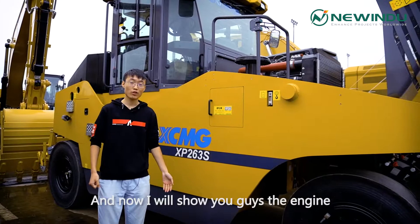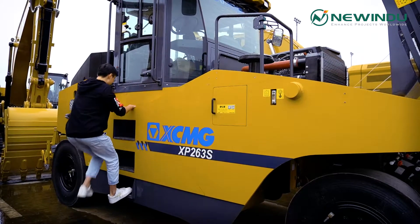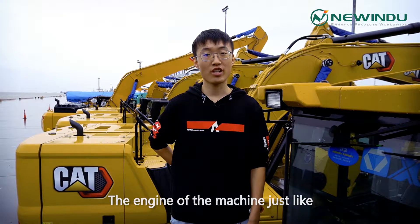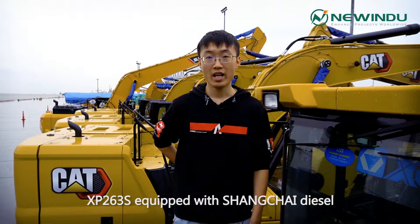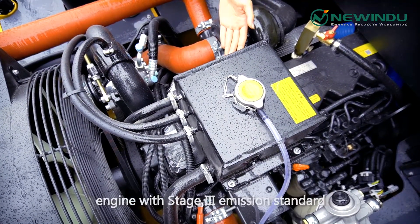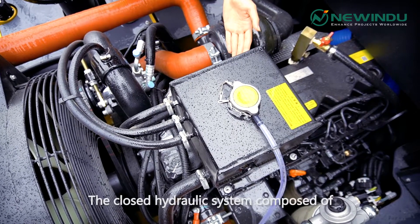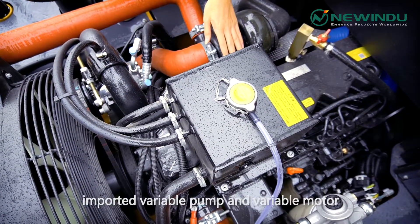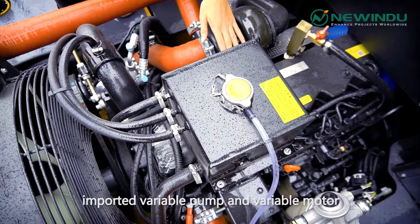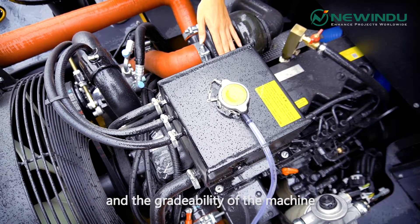And now I will show you guys the engine. The engine of the machine is just like the heart of one's body. The XP263S is equipped with a Shanghai DCO engine with stage 3 emission standard. The closed hydraulic system, composed of an imported wearable pump and a wearable motor, ensures the excellent performance and gradeability of the machine.